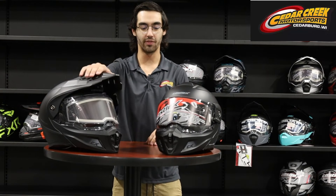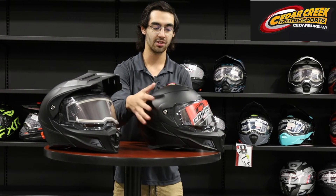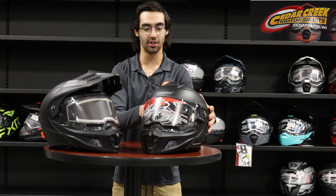And then of course if you don't want to run the visor, they've got replacement pads just so you can slap them on the side. Still look good.